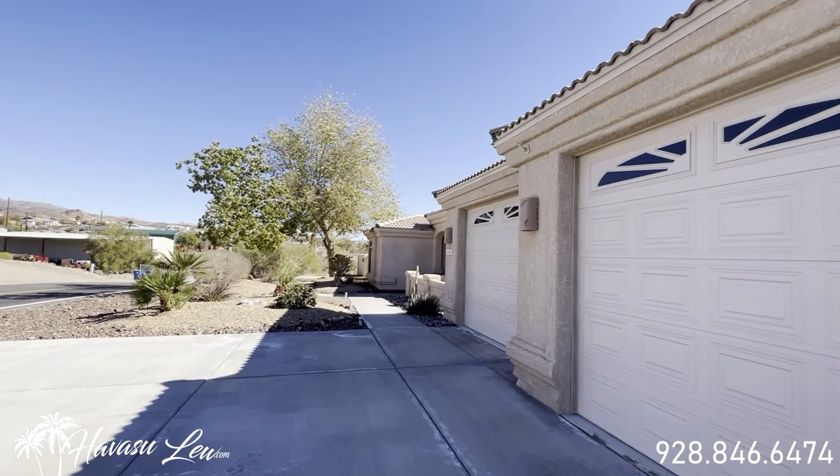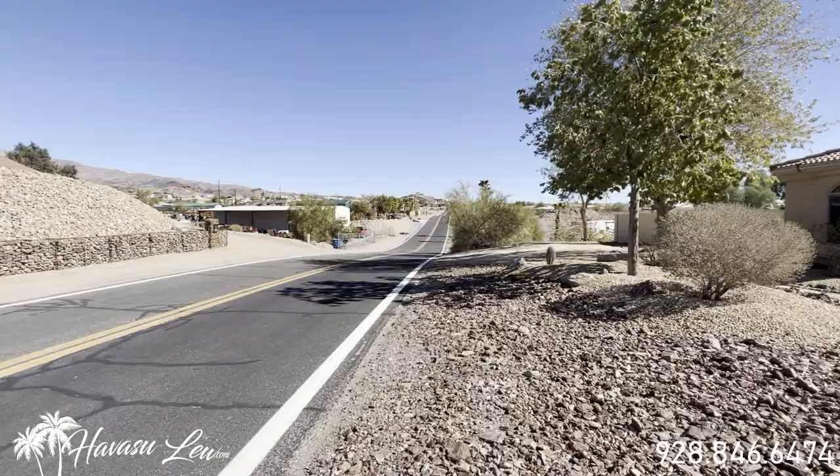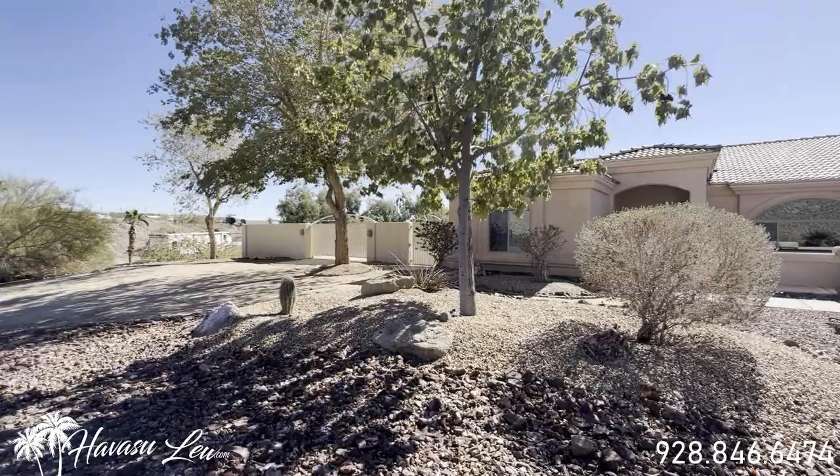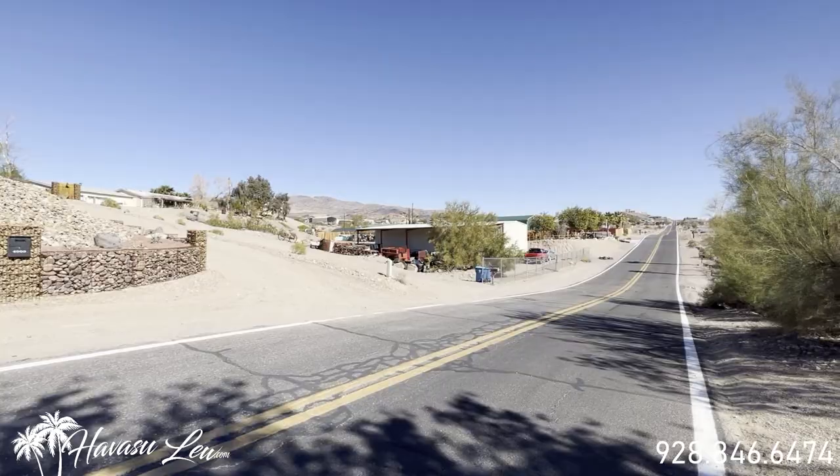You can pretty much do anything you want out here — park an RV, have livestock and horses, put a steel building, go two stories. You just have to look around the homes and properties out here to see what's around you. There's no HOA. Tons of gated side RV and boat parking on this side as well.